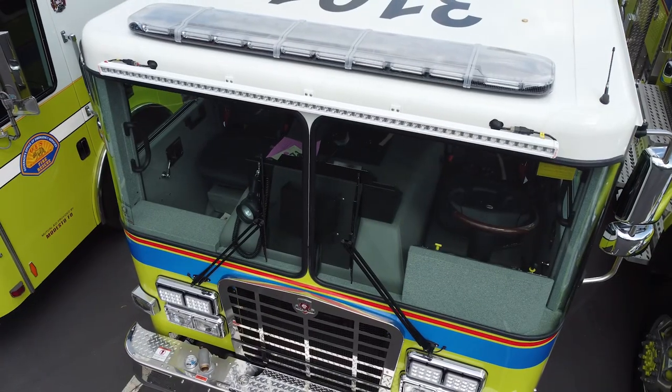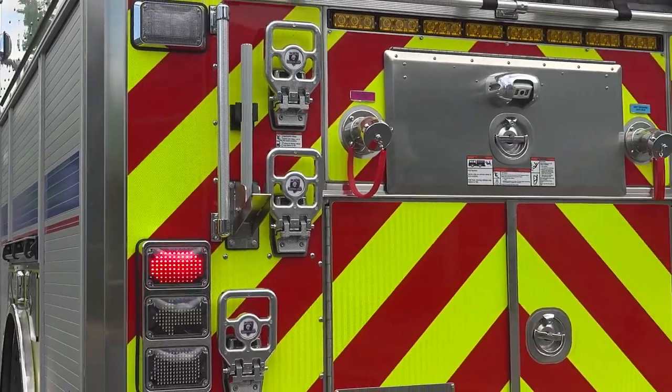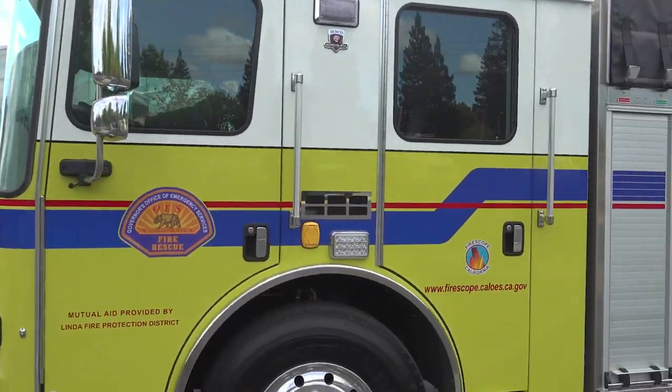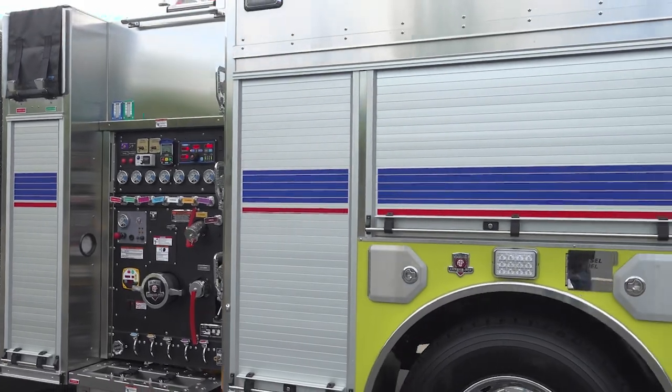Type 1 engines have the capacity to hold a four-person crew and carry 800 gallons of water with a 1,500-gallon-per-minute pump. These engines hook up to a fire hydrant, creating an additional water source. They also come with a full range of structure, wildland, extrication, and urban search and rescue tools.